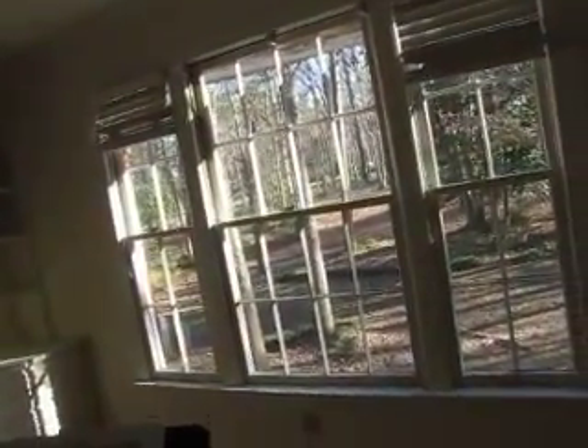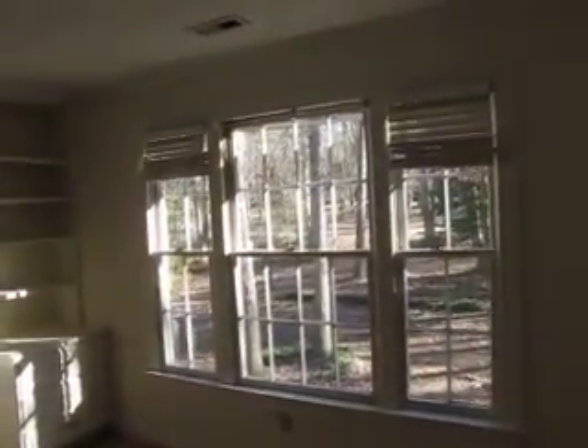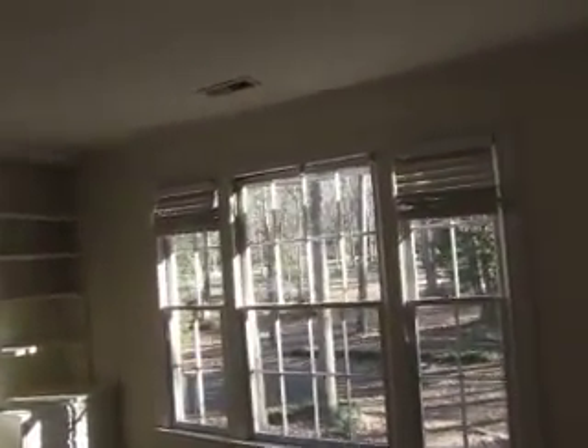This one is a triple. It measures 83 and 3/8 wide, 62 inches high — that is the rough opening. This is one we have to replace. Get some video of that one; the failure is very evident from the interior.